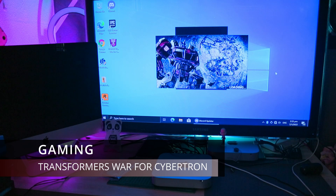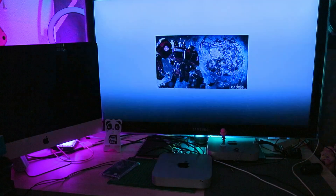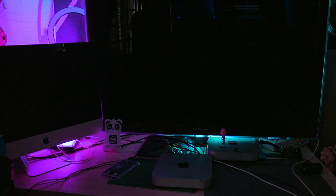This Mac Mini can be your all-in-one entertainment setup in your living room. You wouldn't need an Android TV box at all if you don't own a smart TV. You can bring this Mac Mini anywhere and plug and play on any TV as long as you have a strong Wi-Fi connection.